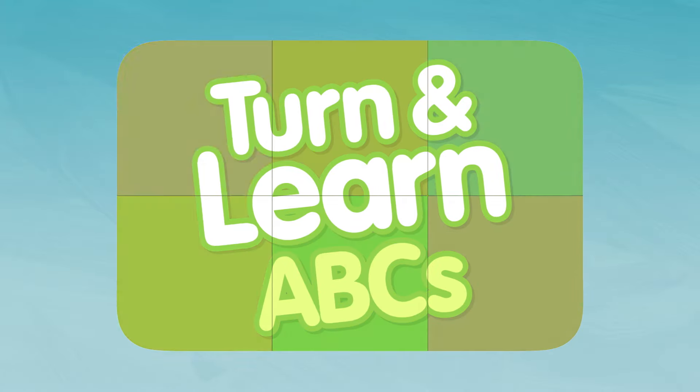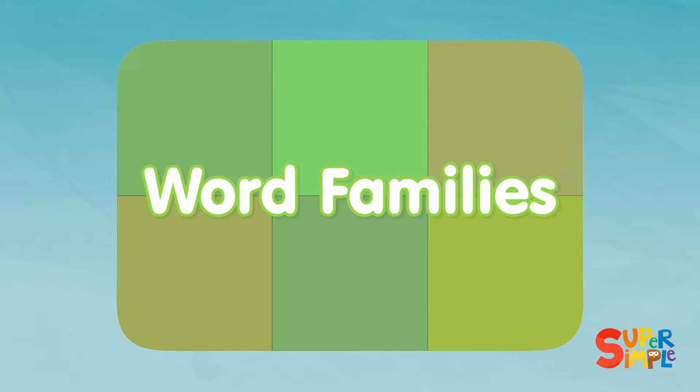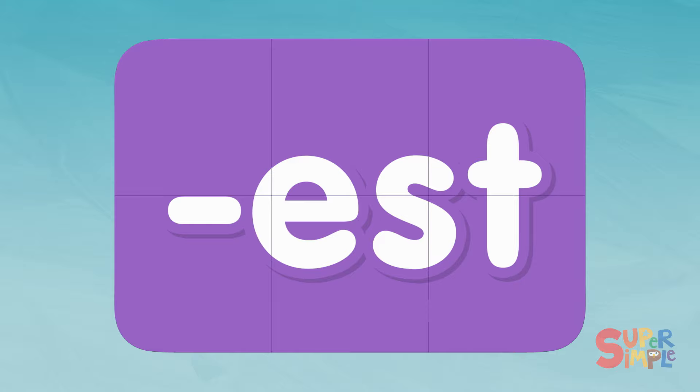Turn and Learn ABCs: Word Families. E-S-T. Let's get started!